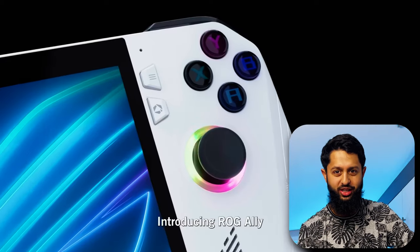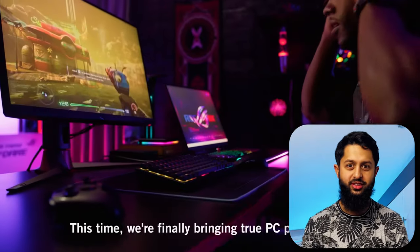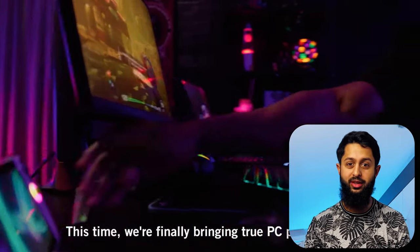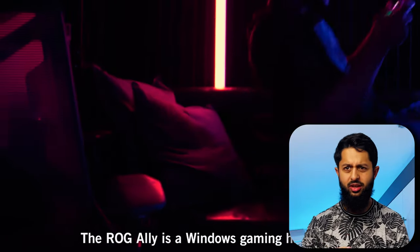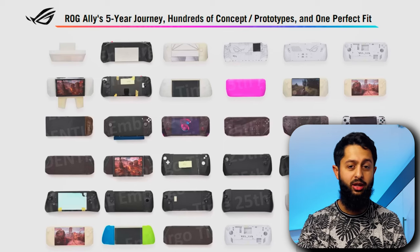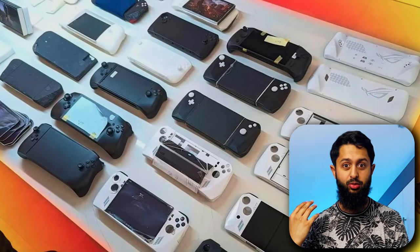We need to talk about the ROG Ally, which could be the first real Steam Deck competitor. It was initially unveiled on the 1st of April, so most people took it to be an April Fool's joke. But it turns out Asus has actually been working on this thing for the past five or so years, coming up with a number of different iterations, starting well before the Steam Deck was even announced.